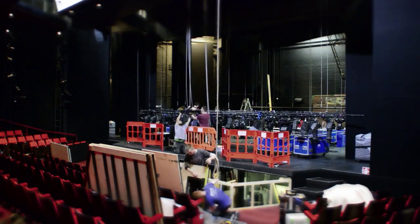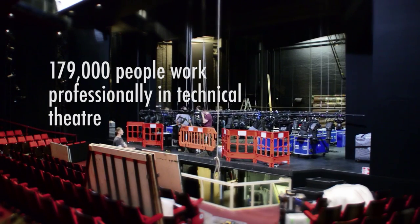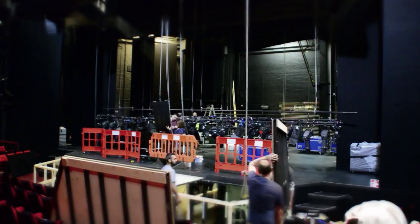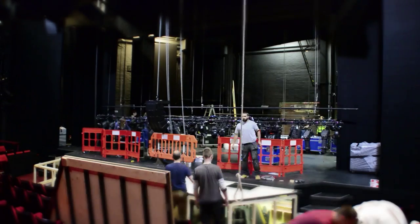There are over 179,000 people working in the technical theatre industry in the UK. So what does it take to gain a career and work behind the scenes on some of the most famous and popular shows today?